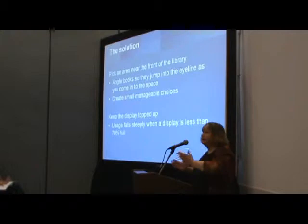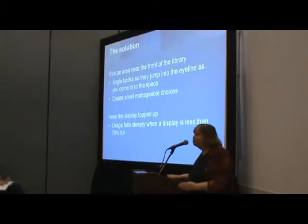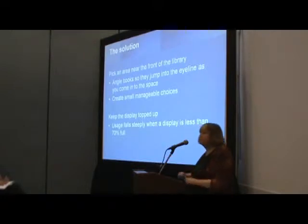Turn it so that people see it as they come in. Create small, manageable choices. You're not doing this with the whole of the library — you're just making some little hot spots for the three out of four who like that approach.